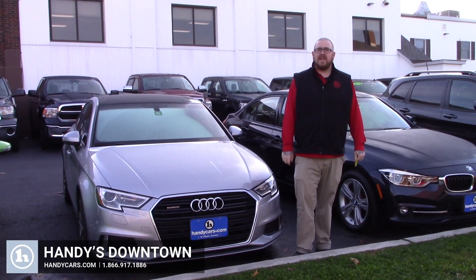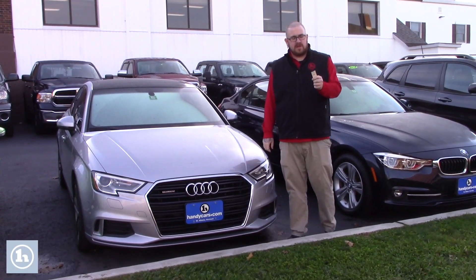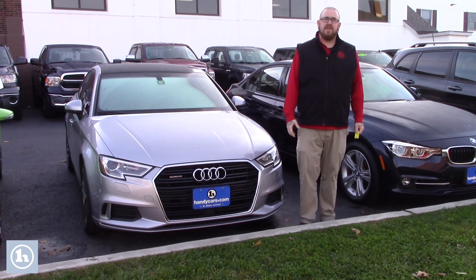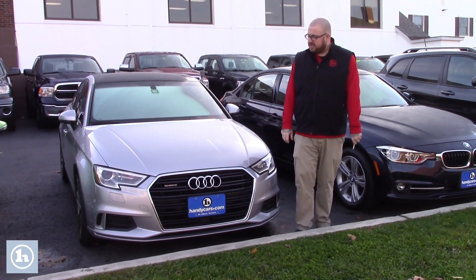Hello Ryan, Nick Lambert here from Handy's Downtown. Thank you for your inquiry on this 2017 Audi A3 that we have here. Just wanted to make a quick video to introduce myself and go over a few features of the vehicle with you.